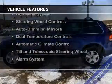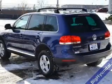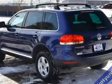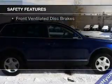The features include a power sunroof, electric trunk, heated seats, a home link system, steering wheel controls, auto dimming mirrors, dual temperature controls, automatic climate control, tilt and telescopic steering wheel, and alarm system.